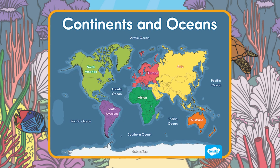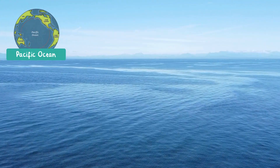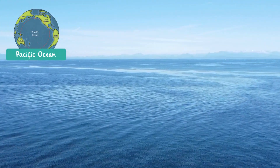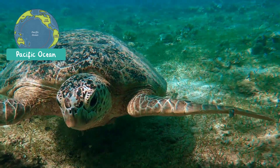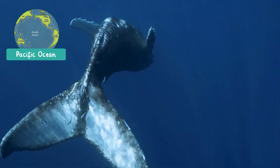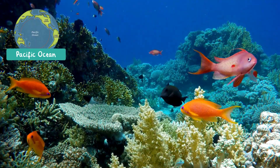Let's explore the five oceans that cover our planet. The Pacific Ocean is the largest and deepest ocean in the world. It's located between Asia and Australia on one side and North and South America on the other. It's so big it holds more water than all the other oceans combined. The Pacific is home to amazing animals like sea turtles, giant whales, and colorful fish.